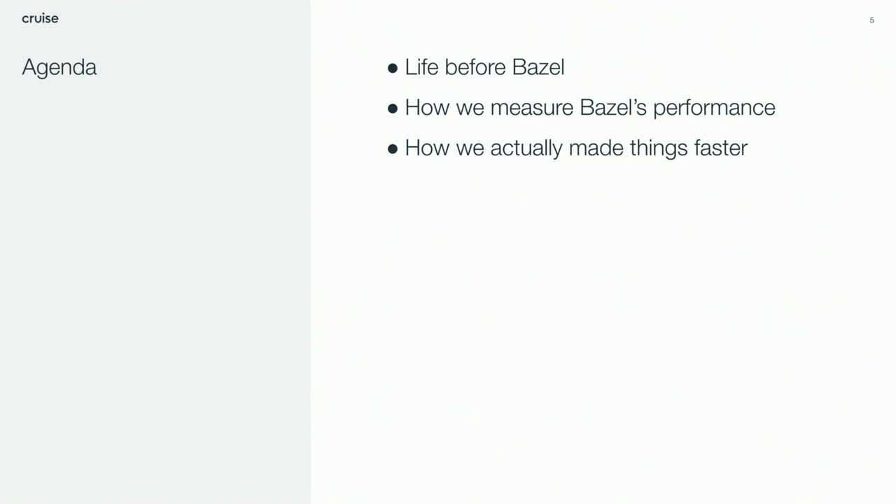We have a few sections to cover. First, we're going to talk about how we got into this mess in the first place — Nico did all of that for us, so he'll talk about what it took to migrate to Bazel. Then we'll shift gears and talk about how we actually measure things, because the whole point is improvement and making things faster. Lastly, we'll talk about the key things we did to actually make builds and tests faster.